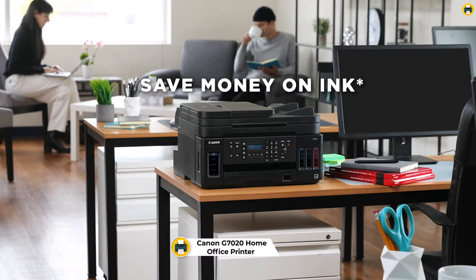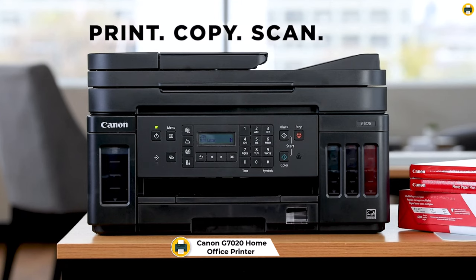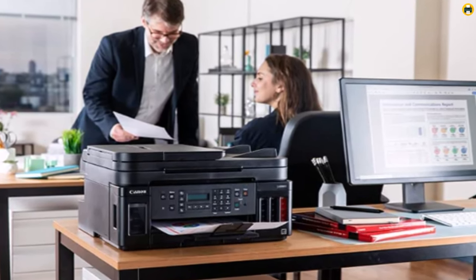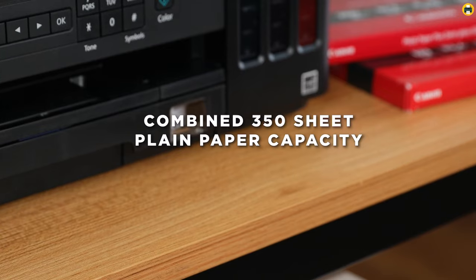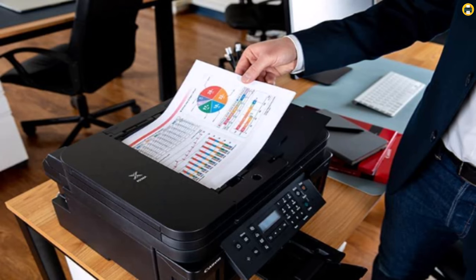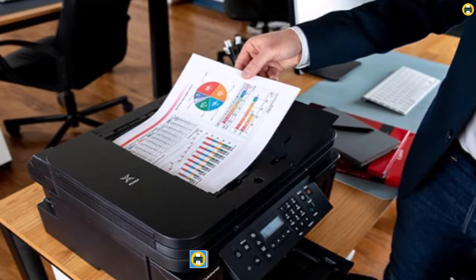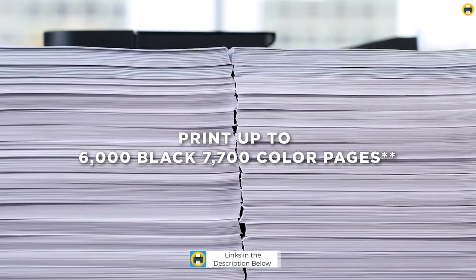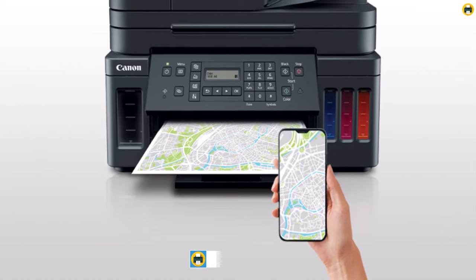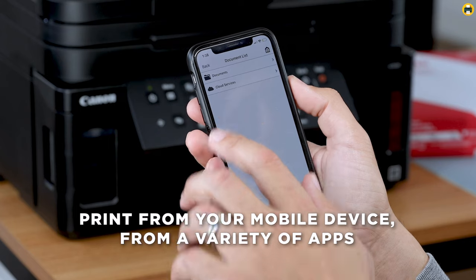Number 3: Canon G7020 All-in-One Printer for Home Office. The Canon G7020 All-in-One Printer is a top-of-the-line printer that is perfect for home use. With its wireless SuperTank MegaTank technology, you can print up to 6,000 black and white pages or 7,700 color pages, making it a cost-effective option for home printing. The G7020 also features a built-in copier, scanner, and fax machine, making it an all-in-one solution for all your home office needs. The automatic document feeder (ADF) allows you to easily scan and copy multiple pages at once, while the mobile printing capabilities make it easy to print from your smartphone or tablet.